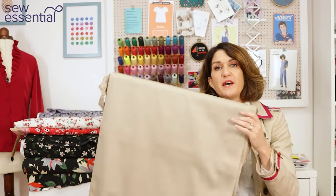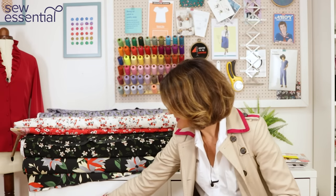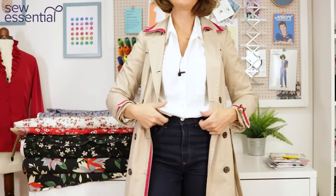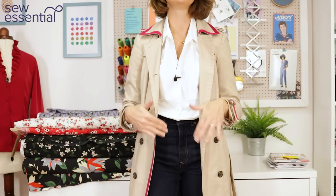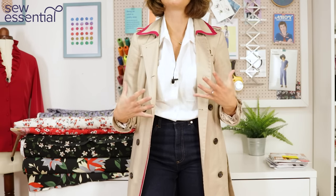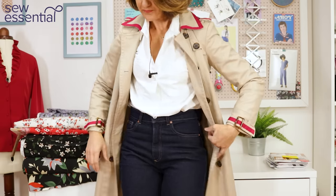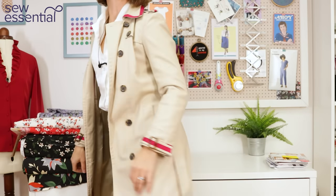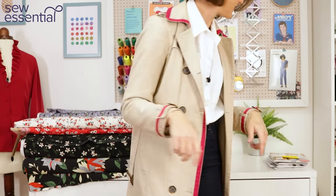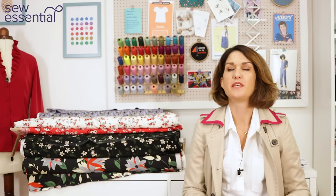I'll just show you quickly what I'm wearing, because I'm embracing this trend today. I've got a white shirt that I made — I'm going to do a video on this shirt and another on so many ways to style a classic white shirt — then I've got my trench coat on, wide leg jeans, and my favorite trainers. So I've got that smart casual look going on, which ticks the boxes of that particular trend.